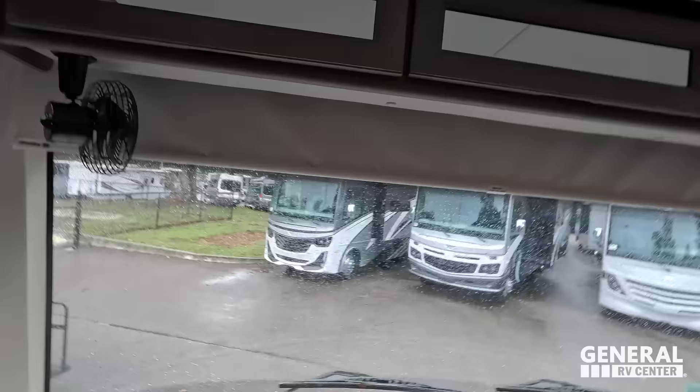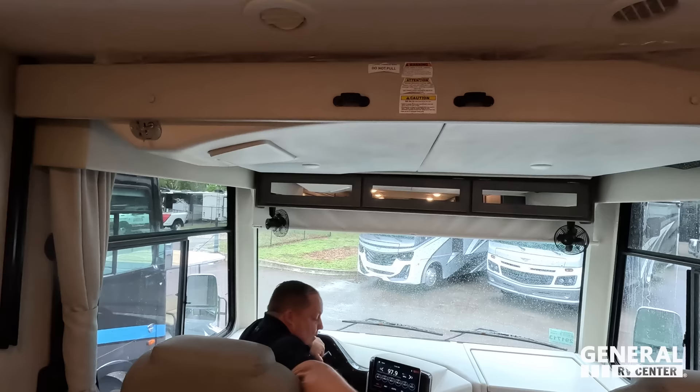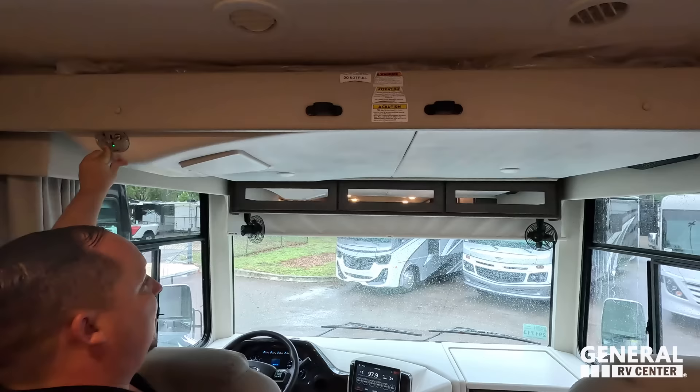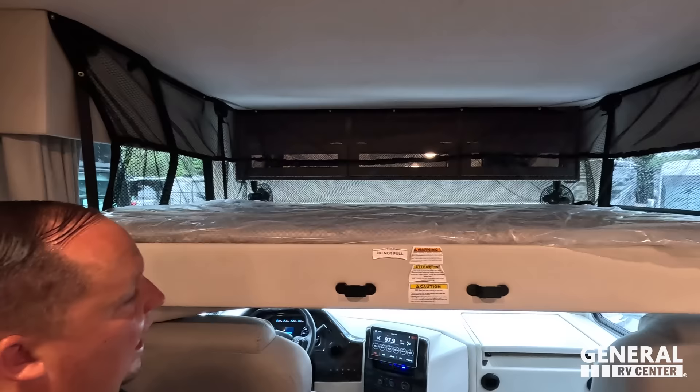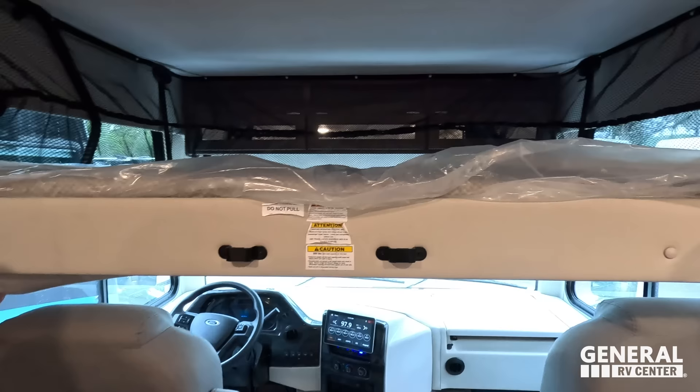We have the bunk over the cab here. It holds 500 pounds. There is a ladder — it's the EZ Lippert one, and I love how quiet it is. The ladder capacity is 250 pounds and the max load capacity is 500 pounds in this bunk over the cab. Nice mattress and the safety netting around it is very nice. This is for your non-paying customers.